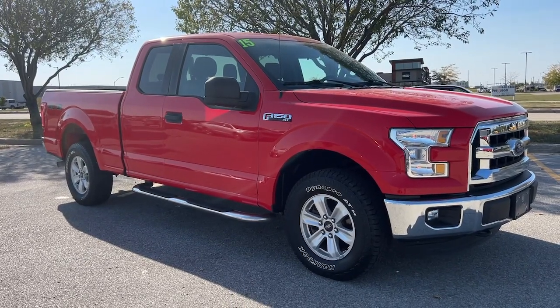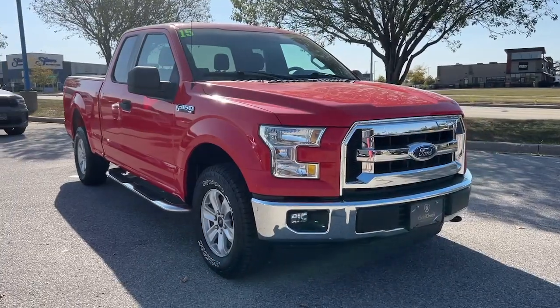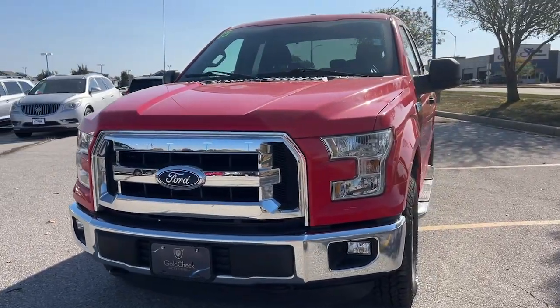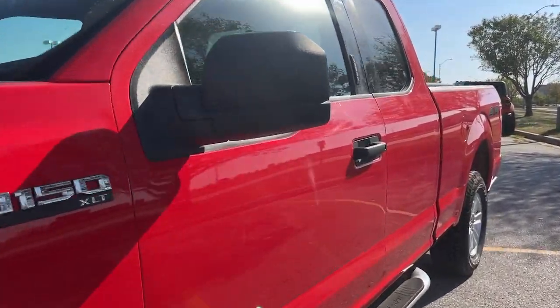You'll have love at first sight with the 2015 Ford F-150. This vehicle is an outstanding buy with fewer than 60,000 miles on the odometer. Enjoy a new level of ease and confidence whether at work or play when you're in this F-150.